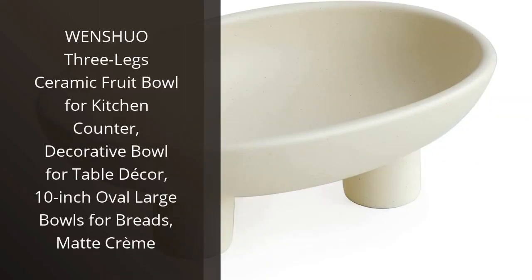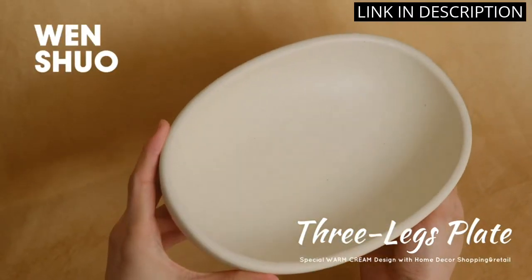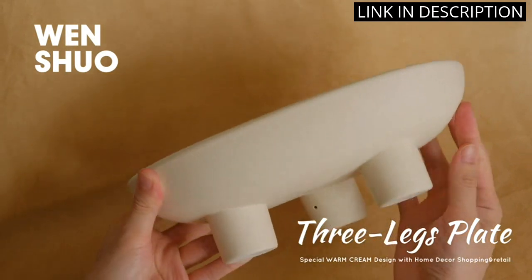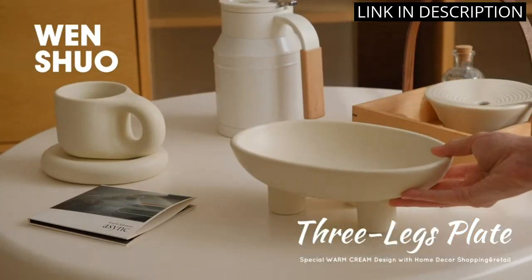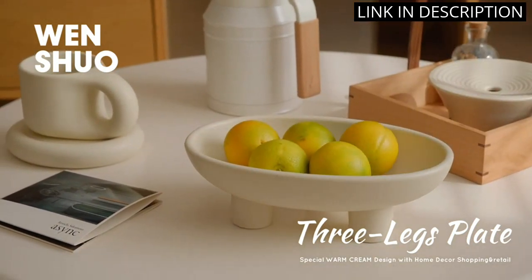I recently purchased the Wenchuo Three Legs Ceramic Fruit Bowl for my kitchen, and I love it. The design is beautiful and unique, with a matte crème finish and three legs that give it a modern touch. It's the perfect size for holding a variety of fruits, and I've also used it to display breads and other snacks.